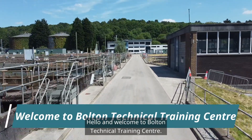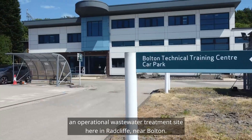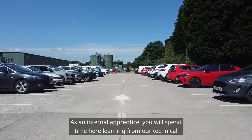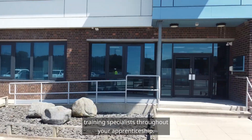Hello and welcome to Bolton Technical Training Centre. Our fantastic training centre is located on an operational wastewater treatment site here in Bradcliffe near Bolton. As an internal apprentice you'll spend time here learning from our technical training specialists throughout your apprenticeship.